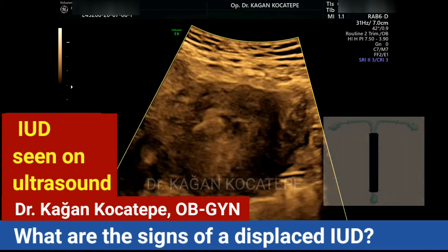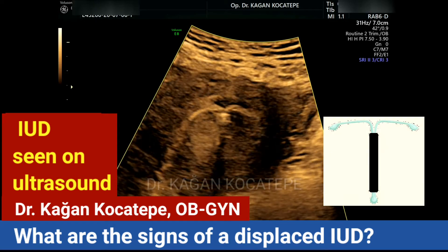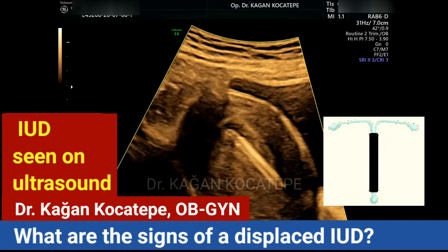This is a correctly placed IUD, high in the uterus. Here you see it from a different angle.